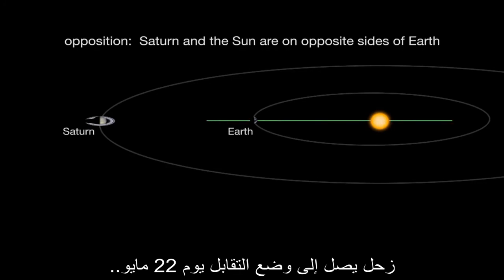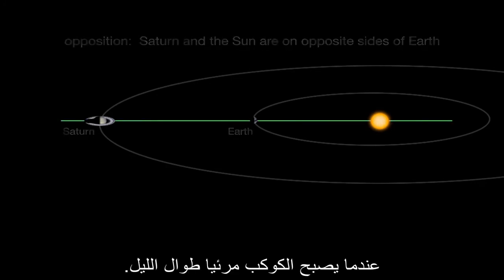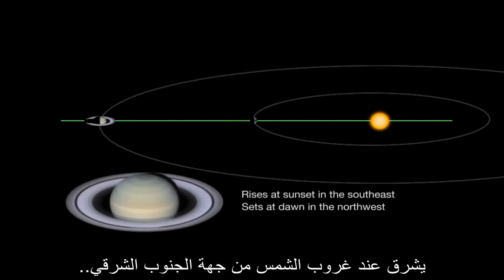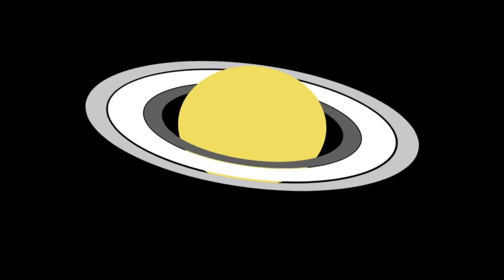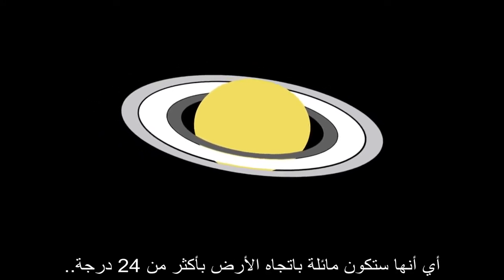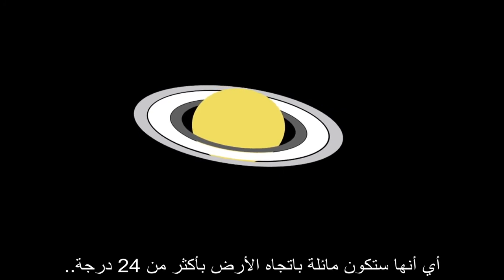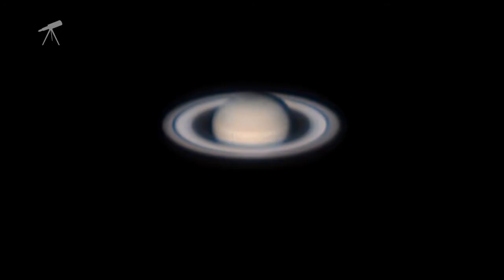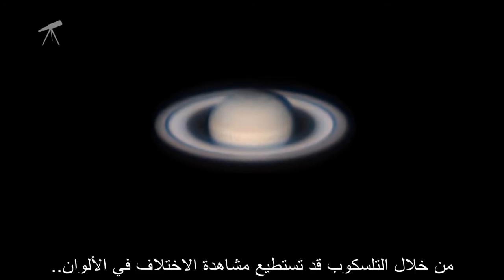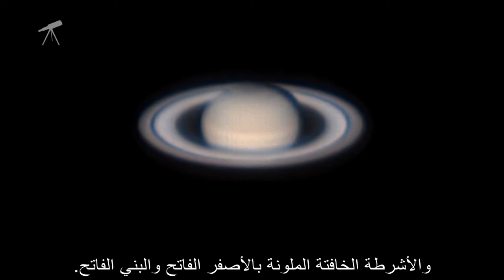Saturn reaches opposition on May 22nd, when the planet is visible all night long. It rises at sunset in the southeast and sets at dawn in the northwest. This year the majestic rings are open, tilted towards Earth more than 24 degrees compared to the edgewise view we had in 2009. Through a telescope you may be able to see color differences and faint bands the color of cream and butterscotch.